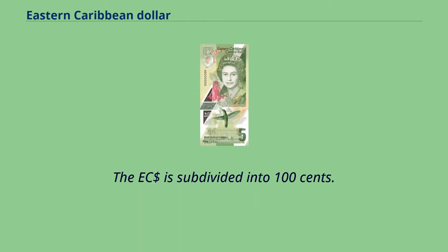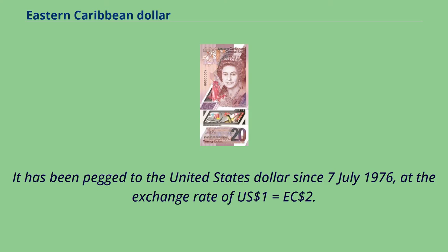The East Caribbean Dollar is subdivided into 100 cents. It has been pegged to the United States Dollar since July 7, 1976, at the exchange rate of 1 U.S. Dollar equals 2.70 East Caribbean Dollars.